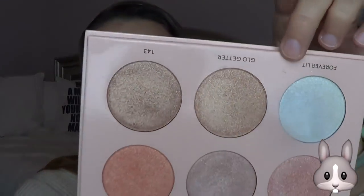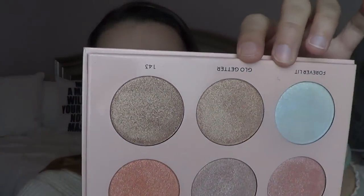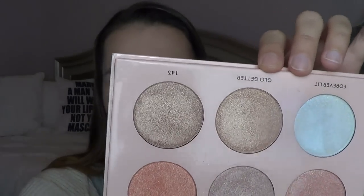Then I have the Anastasia Beverly Hills Nicole Guerrero Highlight and Glow Getter, which is this gold shade right here. Still no pan on it. I do use it on occasion — it's also really pretty used all over the lid, along with a couple of other highlights.